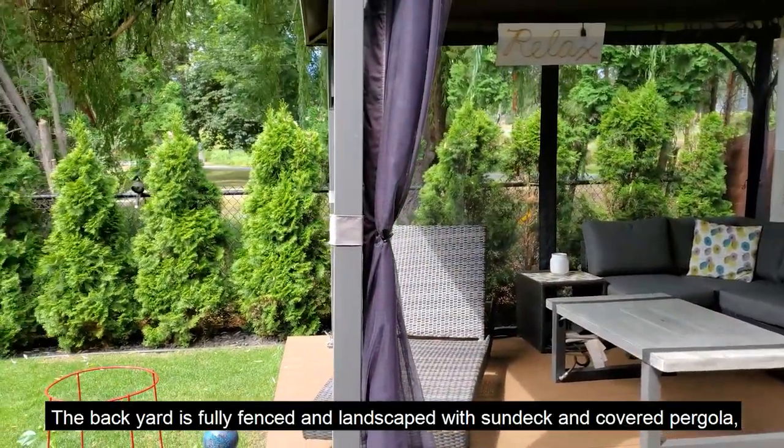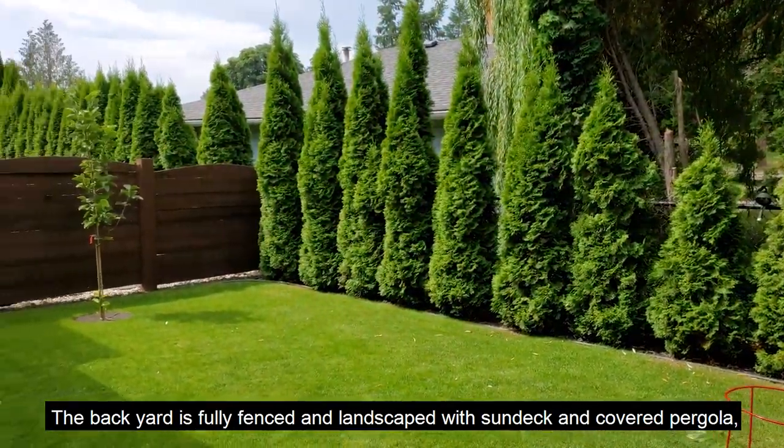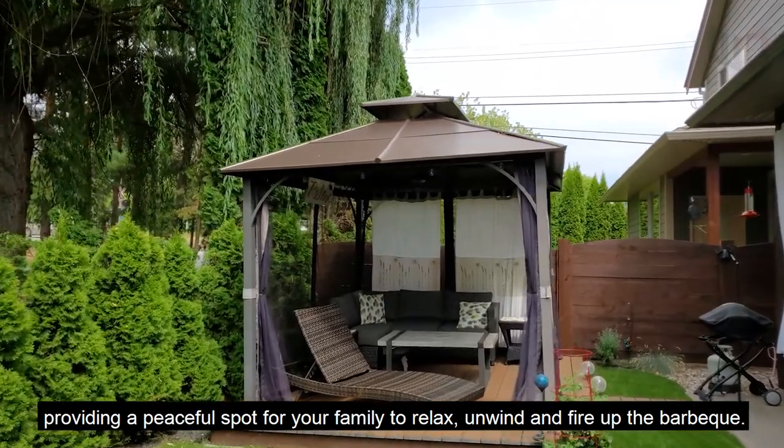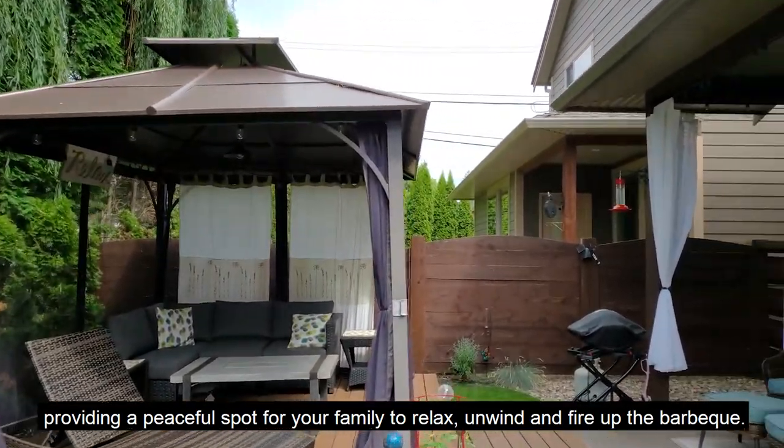The backyard is fully fenced and landscaped with a sun deck and a covered pergola, providing a peaceful spot for your family to relax, unwind, and fire up the barbecue.